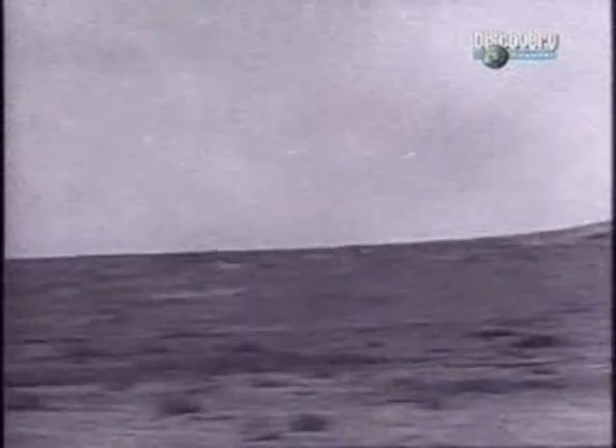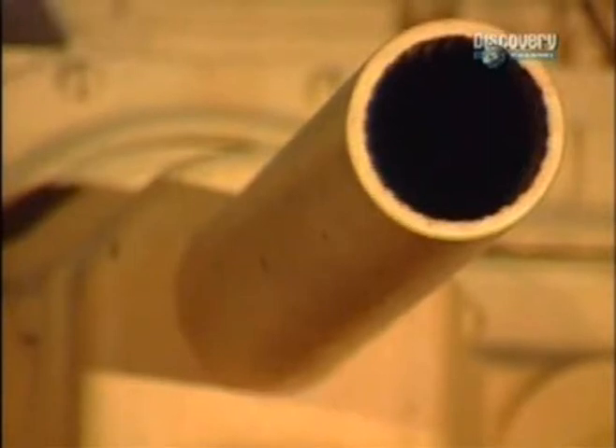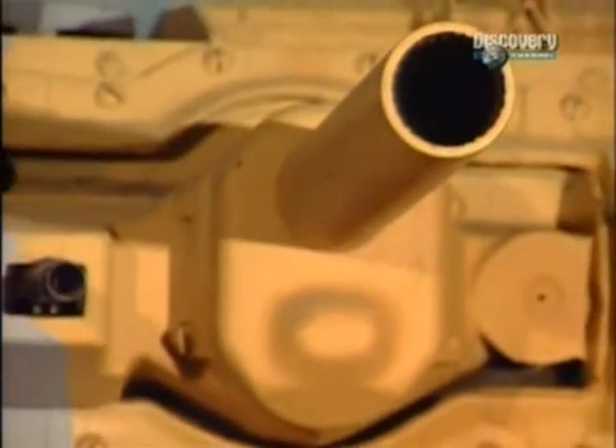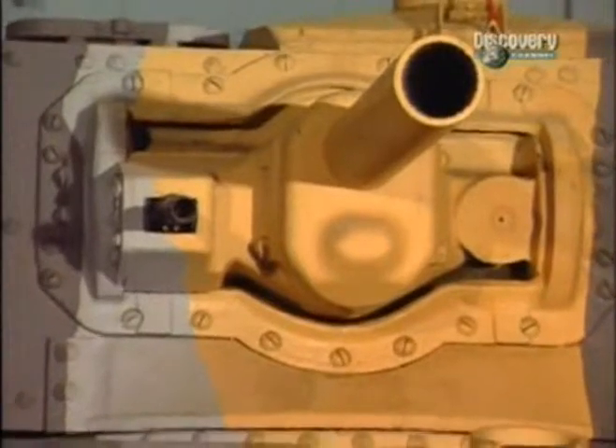This problem had actually been foreseen prior to World War II, and the interim solution was to provide two close support tanks for each squadron. Fitted with a three-inch howitzer, the gun was of low velocity and short range. Used mainly as a means of laying smoke screens, the close support tanks carried few high explosive shells on board. Generally, the Crusader was used in this role.